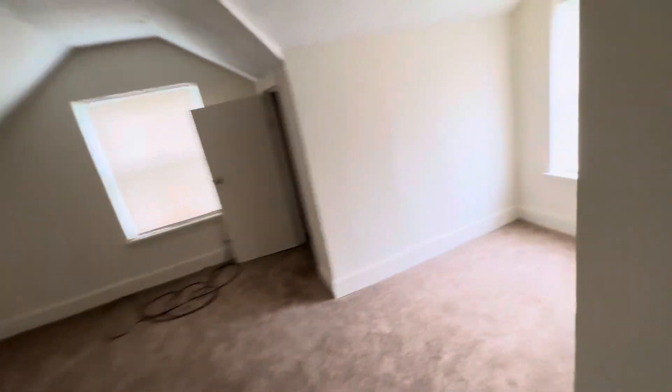Yeah, one and then two. It's a tight area up here — it's a crazy little area.